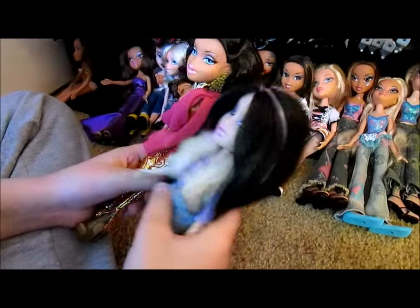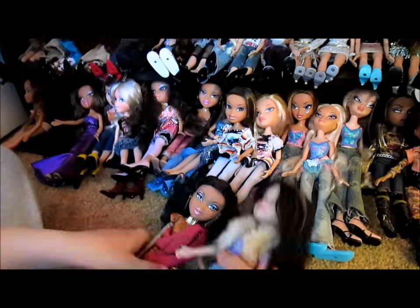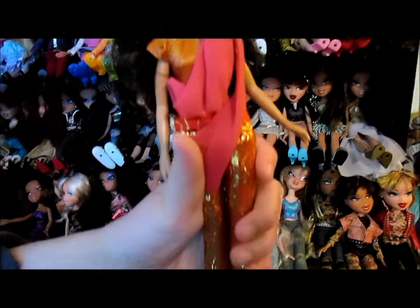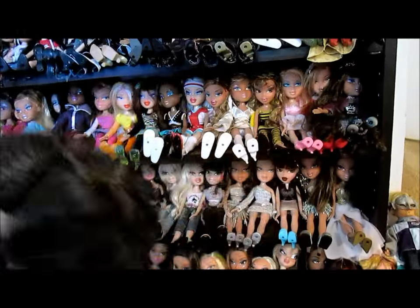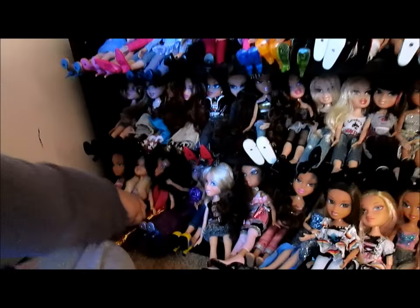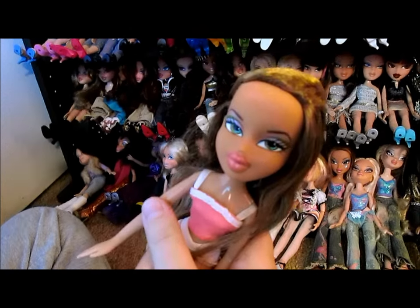We've got Styling in the City — I love that Jade, show me that Jade! And this Yasmin is really pretty — beautiful detail in the clothes, and her face is pretty too. And last on that end is the Salon and Spa Fiona, who came with the salon and spa and is wearing her little original outfit.